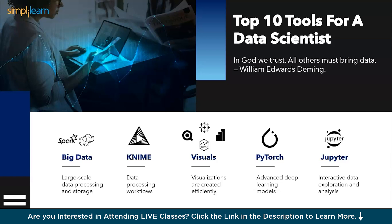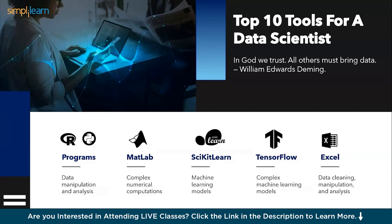The first tool is a power-up for big data: Apache Spark and Hadoop. Next we have KNIME, your workflow wizard. Then we have data visualization tools including Power BI, Tableau, GGPlot, and Qlik View. Next we have PyTorch, then Jupyter Notebook. Following that, we have programming languages — R and Python. Next is Matplotlib, then scikit-learn, then TensorFlow. And lastly, the tenth one: Microsoft Excel.